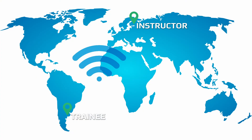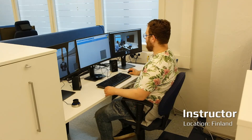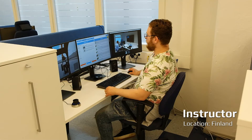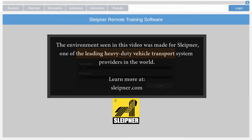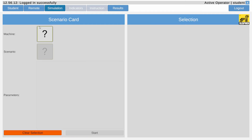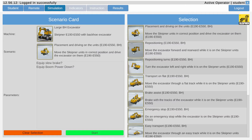Our instructor is located at Mevea's headquarters in Lappeenranta, Finland. Once both parties are ready, the two stations connect and the training session can begin. Notice that the instructor is able to monitor the training session within the simulation through a webcam as well as the training software interface. In the simulation tab, you can choose which machine and scenario you would like to practice with. After choosing your settings, the simulation can begin.